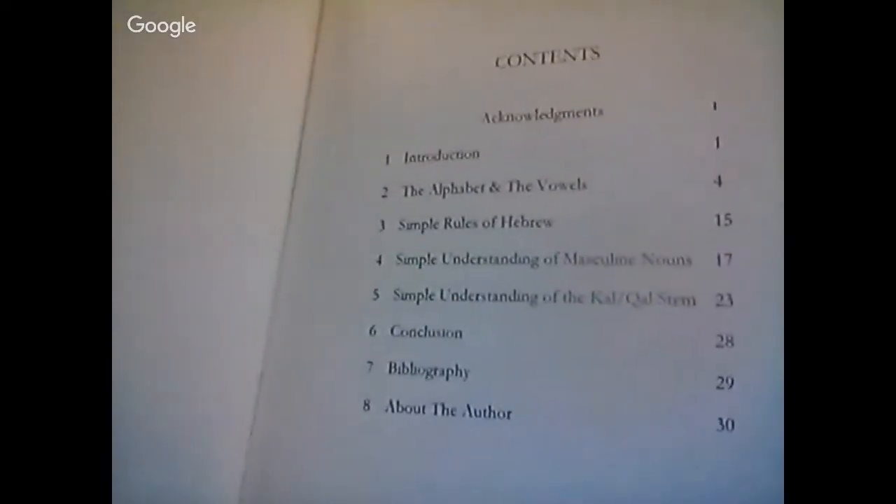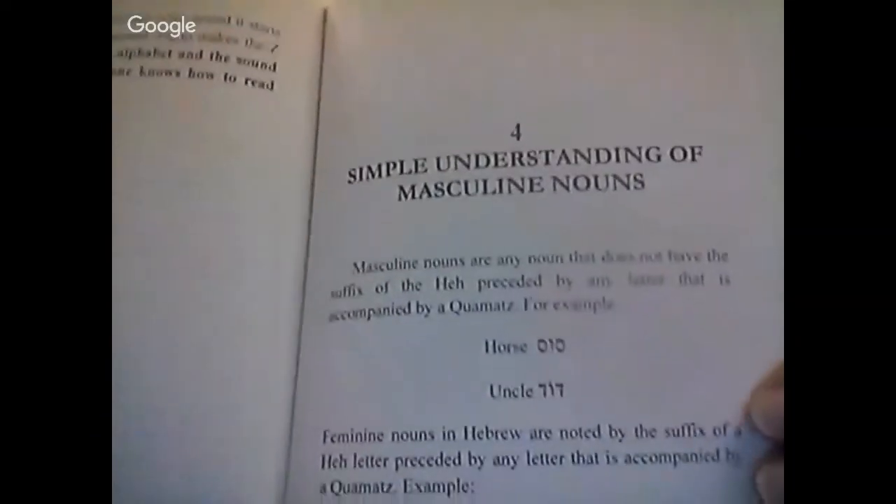So this right here, brothers and sisters, is the table of contents of this particular book. Now I'm going to give, quote unquote, a cheat sheet, if you will, and just show how part of the book looks. This is chapter four — Simple Understanding of Masculine Nouns. So this is part of how the book looks within it.